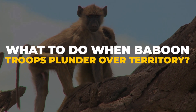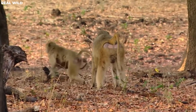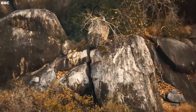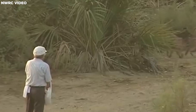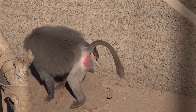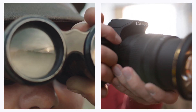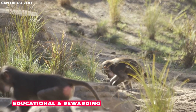Encounters with baboon troops engaged in territorial plunder can be both exciting and potentially hazardous. Knowing how to respond is crucial for human safety and the well-being of these remarkable primates. The first and foremost rule is to keep a safe distance — baboons can be unpredictable and may perceive humans as potential threats. Approach cautiously and give them ample space to carry out their natural behaviors. If you wish to observe their territorial behavior, do so from a safe distance, using binoculars or a camera with a telephoto lens.